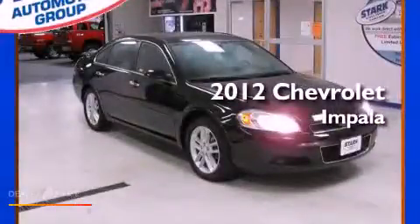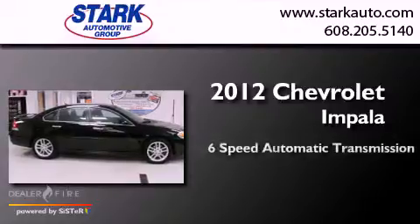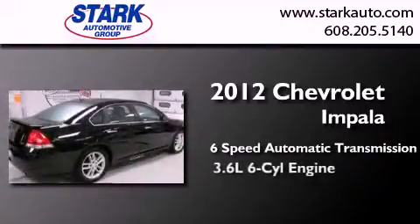This is a 2012 Chevrolet Impala. This four-door sedan has a six-speed automatic transmission and a six-cylinder engine.